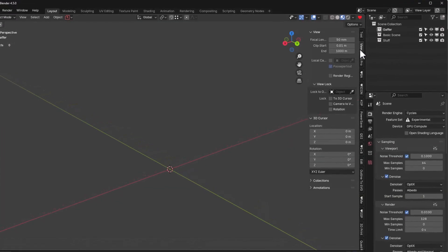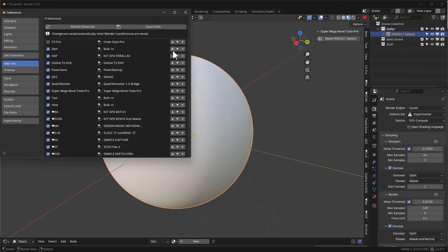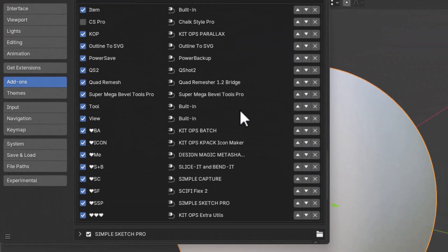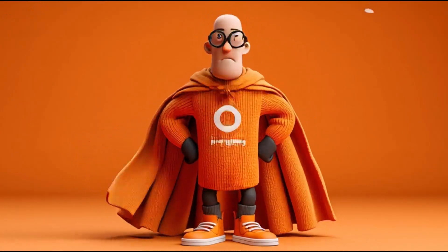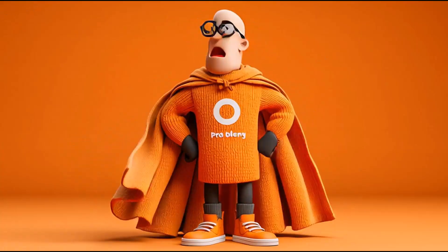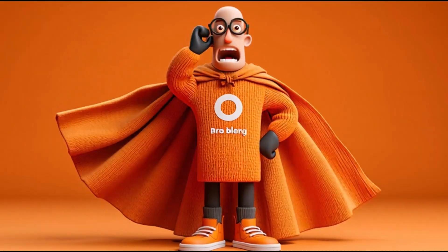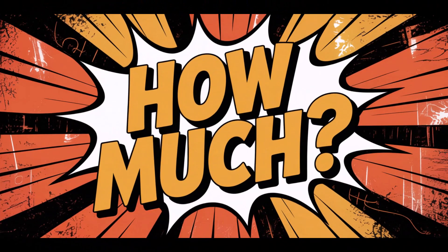That's right! Simple N-Panel puts all your add-ons right at your fingertips with a simple click. Just look at these features — a fully customizable list! The new add-on Simple N-Panel is the answer to a frustration I have had about Blender for a long time. Amazing! My productivity is through the roof!